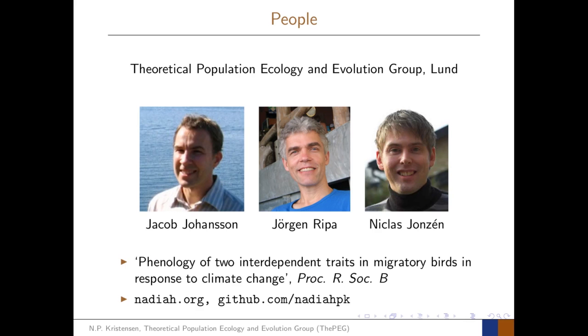This work was performed at the Theoretical Population Ecology and Evolution Group at Lund University. Co-authors are Jakob Johansson, Jürgen Rieper, and Niklas Jönzin. Further details are in the paper 'Phenology of Two Interdependent Traits in Migratory Birds in Response to Climate Change' in Proceedings of the Royal Society B. You can visit the speaker's website at nadia.org, and code for modelling these birds yourself is available at github.com/nadiapk.